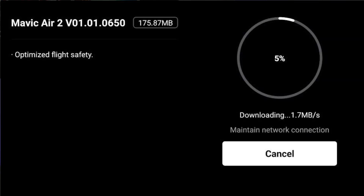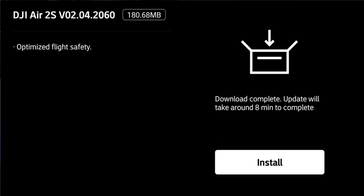Today DJI have launched a new firmware update for the Mavic Air 2 and the DJI Air 2S, and this is all related to optimizing flight safety.